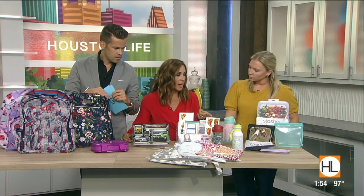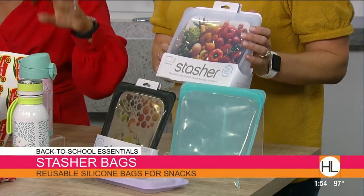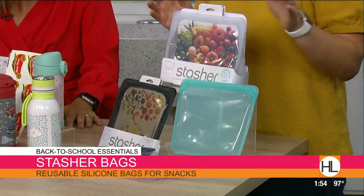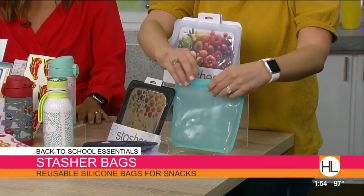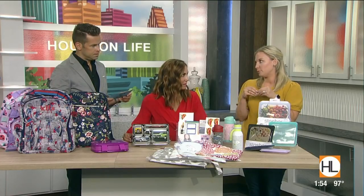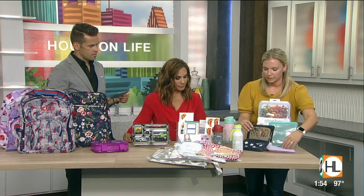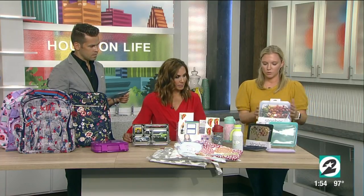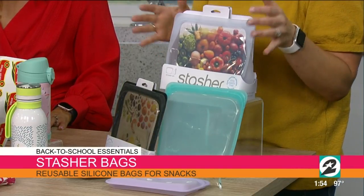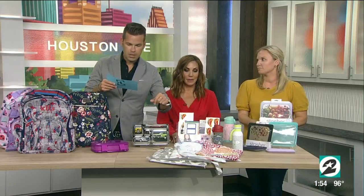The Stasher bags — I'm really excited about these. No more buying Ziploc bags! These are reusable silicone bags that are resealable. I stick my kids' snacks in them and they can close and open them by themselves — they're three and five. They come in cute prints and different designs. You can cook in them, store food, and if you have a meal in the freezer you can throw it in the microwave.